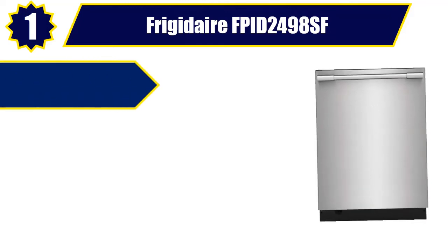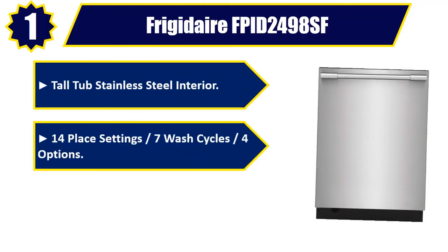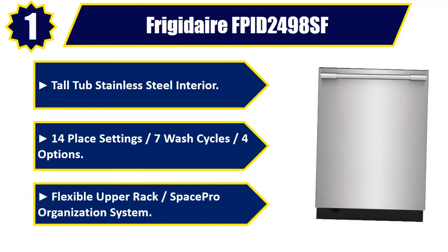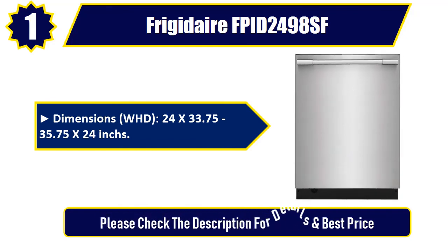Number one: Frigidaire FP2498SF — tall tub, stainless steel interior, 14 place settings, seven wash cycles, four options, flexible upper rack with Space Pro organization system. Dimensions (W x H x D): 24 by 33.75–35.75 by 24 inches. Please check the description for details and best price.